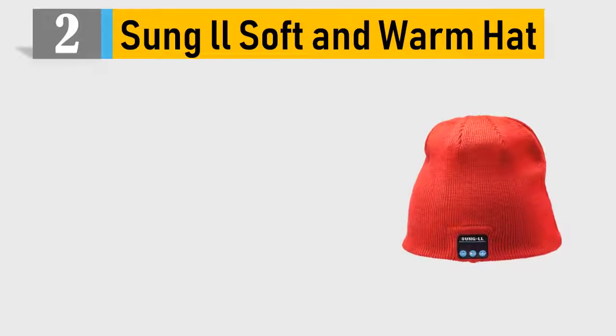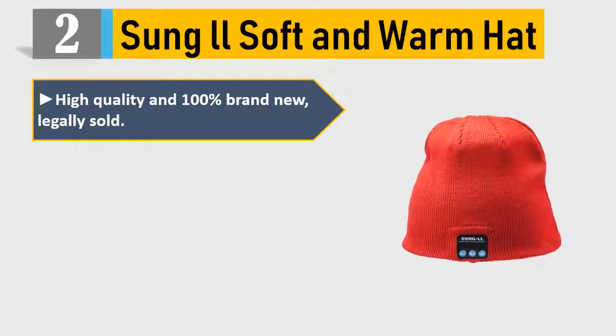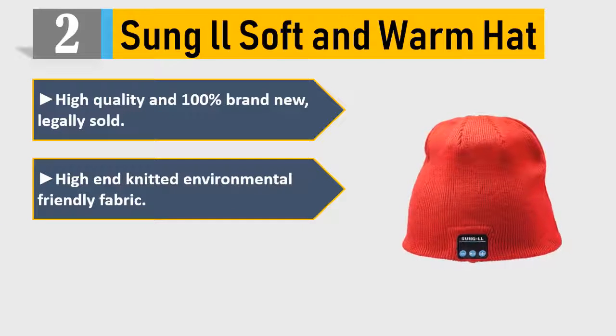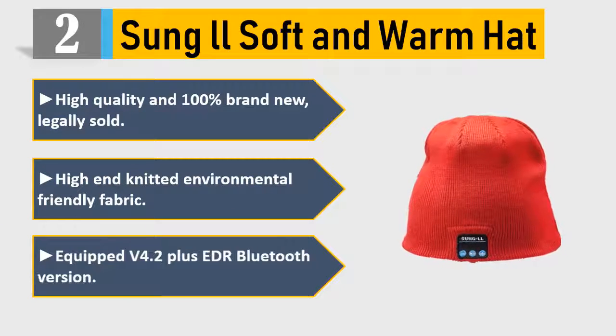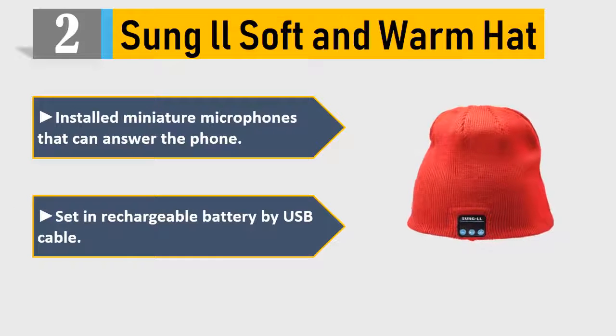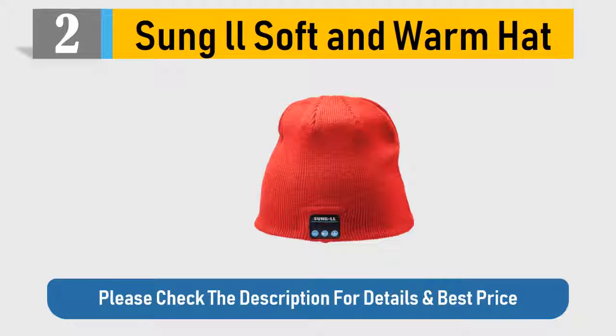Number 2: Sung LL Soft and Warm Hat. High quality and 100% brand new, legally sold. High-end knitted, environmentally friendly fabric. Equipped with Bluetooth V4.2 Plus EDR. Installed miniature microphones that can answer the phone. Rechargeable battery via USB cable. Please check the description for details and best price.